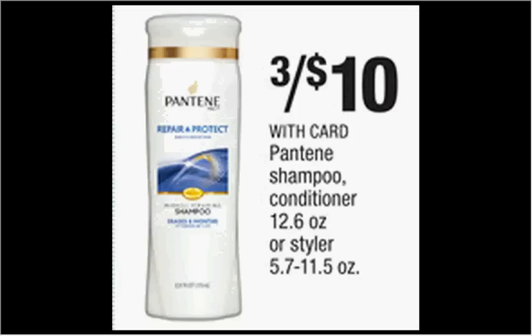The Pantene Shampoo or Conditioner is on sale 3 for $10 this week. If you get three of them and use the $5 off 3 coupon found in your Procter & Gamble newspaper insert of November 30th, you'll pay $1.67 for each bottle.